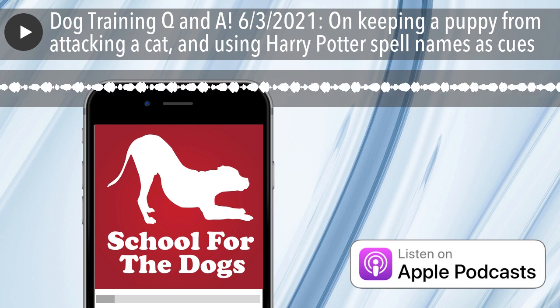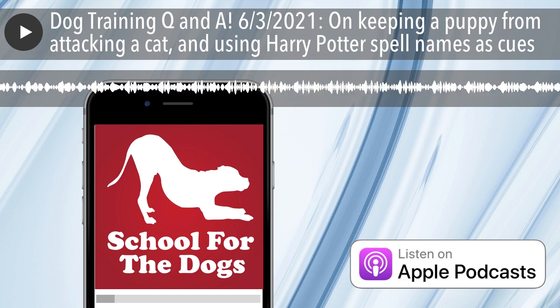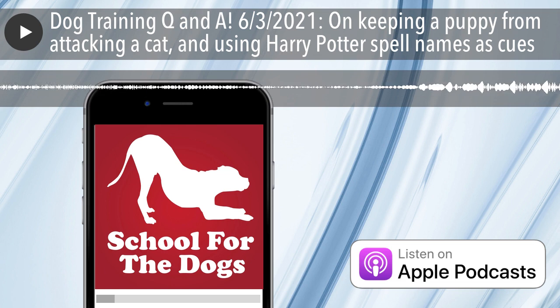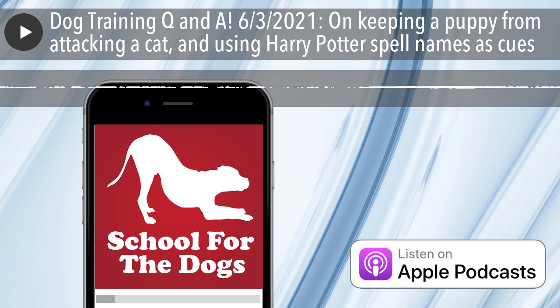This question comes from Melissa, who is from St. Louis, Missouri, and has a corgi. She writes: Pachi is almost six months old. He and my two-year-old cat Kovu love to play together, but sometimes they get too rough. Anytime this happens, I use the touch cue with my fingers and give him a tasty treat, but then he turns right back to Kovu. Sometimes it's friendly, but it always escalates into a serious fight.